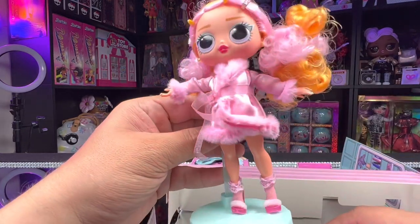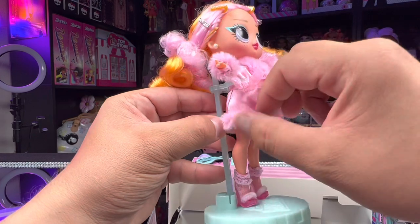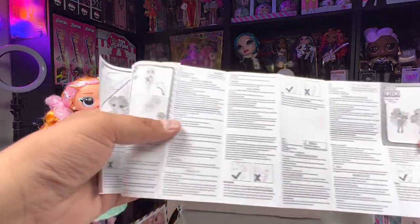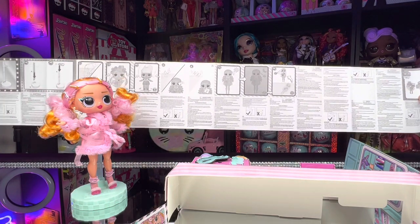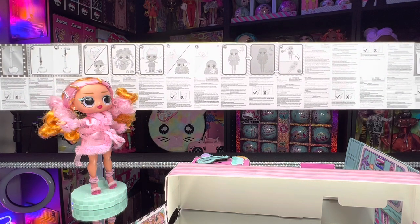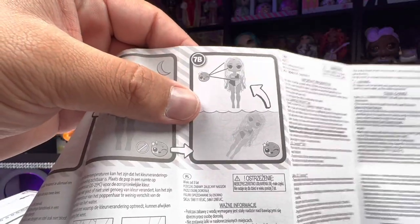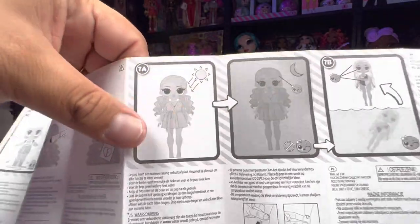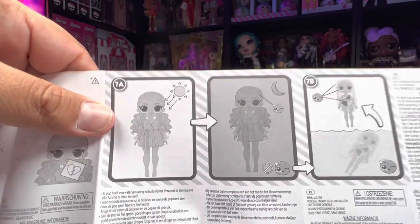I like how easy they made it to keep her robe closed — we don't have to tie it in knots or a bow, it's just a little velcro piece. We also get a really large instruction manual. It looks like there's some color-changing action going on — one doll color changes in cold water or the freezer, and the other tween color changes in sunlight and moonlight.